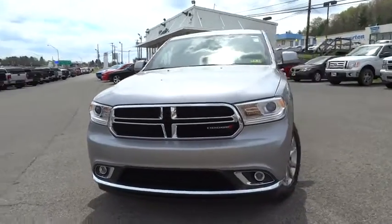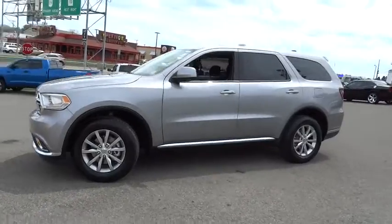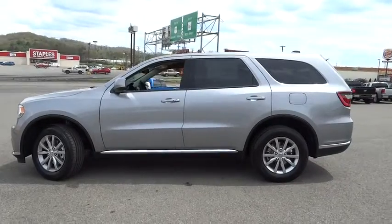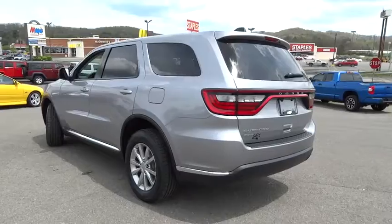The 2016 Dodge Durango allows you and your family to travel in style and comfort while towing your camper or boat. It offers more interior room and towing capability than most midsize SUVs and has an available third row of seating.